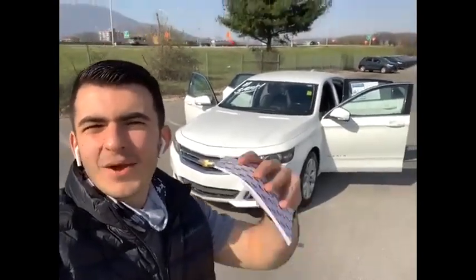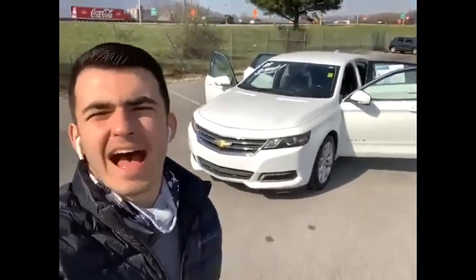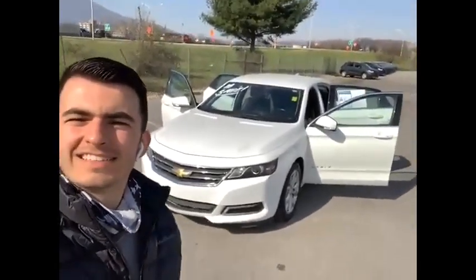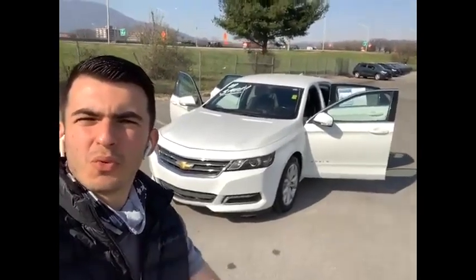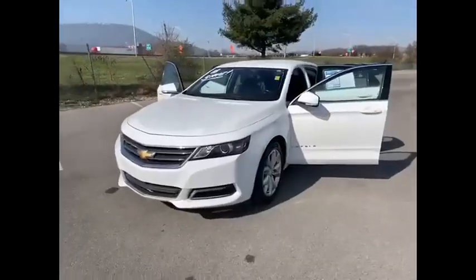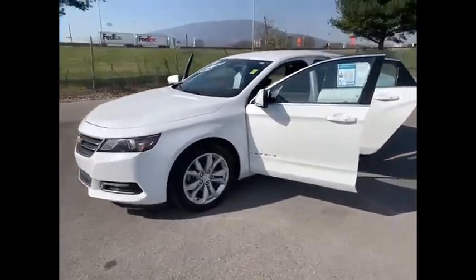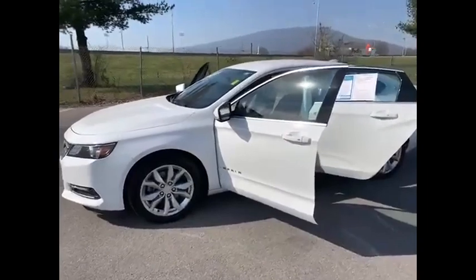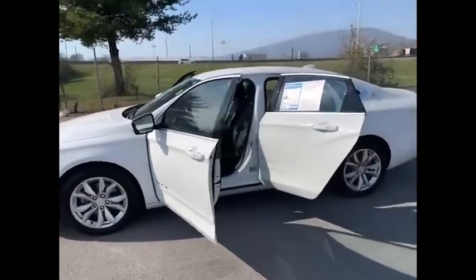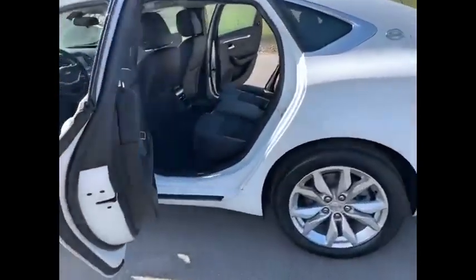What's up everybody, Jesse Cloud here at Mountain View Chevrolet. Today's deal of the day is this beautiful 2018 Chevrolet Impala. I'm gonna do a quick walk around — this baby's got 62,000 miles on it, it is priced ready to sell, rock and roll, under $20,000. This thing is an absolute beauty.